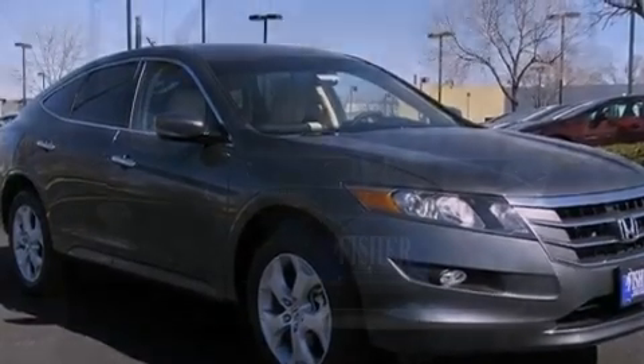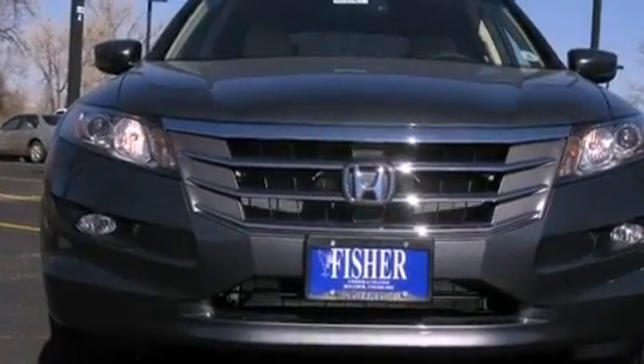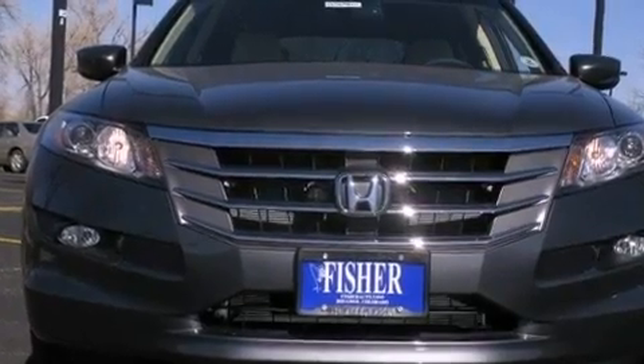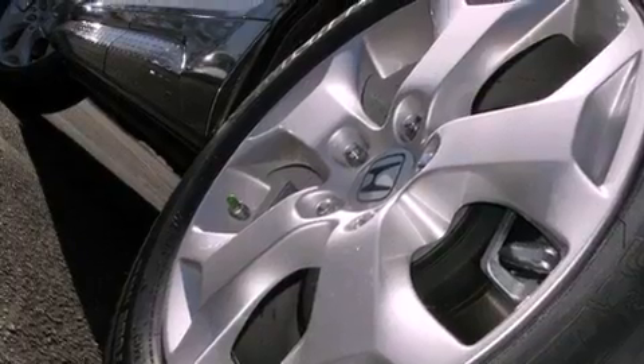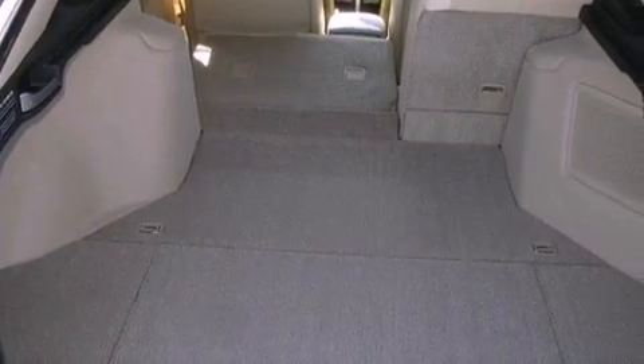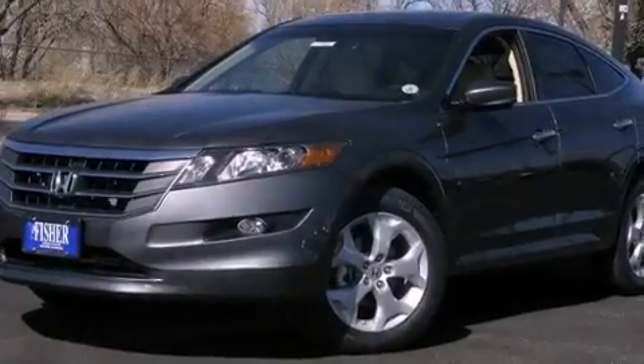Memory settings for the seat's positions so you can recall your favorite alignments with the push of one button. Dual power seats, cruise control, a premium audio system, leather seats, variable cylinder management, a passenger side vanity mirror, an anti-lock braking system, and air vents for rear-seated passengers.